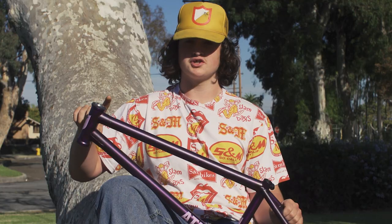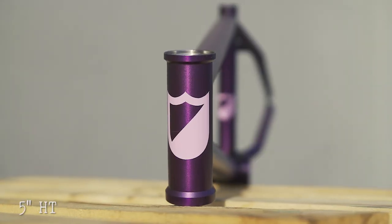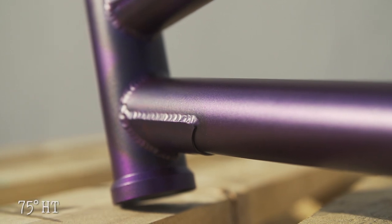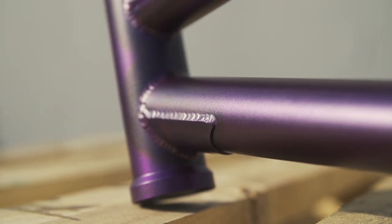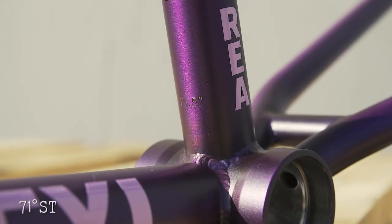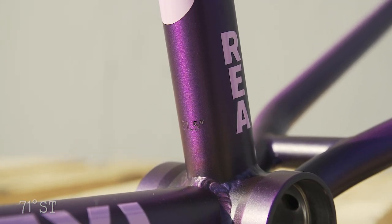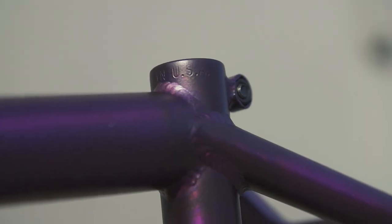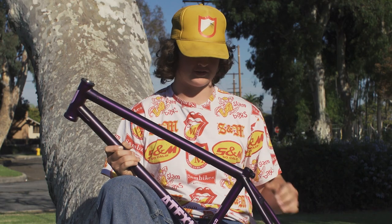We made the head tube five inches tall — it eliminates having to ride a whole bunch of spacers. The head tube is 75 flat, not too steep, not too mellow. I personally love it. Then we made the seat tube a little bit longer so you don't have to have as much seat post exposed, for all the people who like riding their seat as high as possible, as myself.